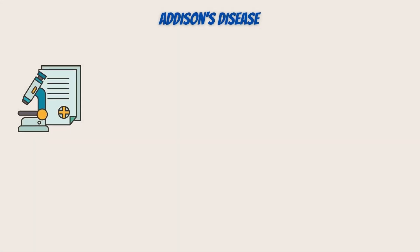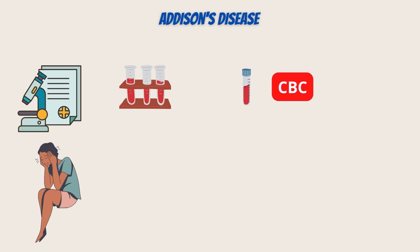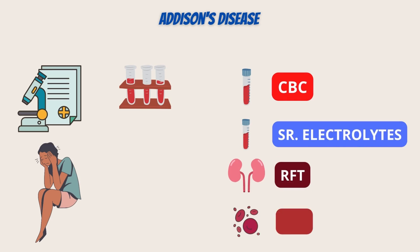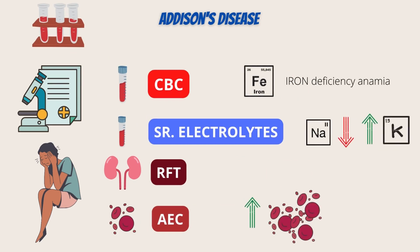Diagnosis of a patient with Addison's disease in a hospital or clinic is frequently done by routine blood tests. As a symptom of chronic Addison's disease, we need to look for hyperpigmentation, or darkening, of the skin or gums. Once it's suspected, blood tests including complete blood count, serum electrolytes, renal function tests, and absolute eosinophil count shall be obtained. Anemia, low sodium or high potassium levels on electrolytes, or a high amount of eosinophils are all indicators of Addison's disease.